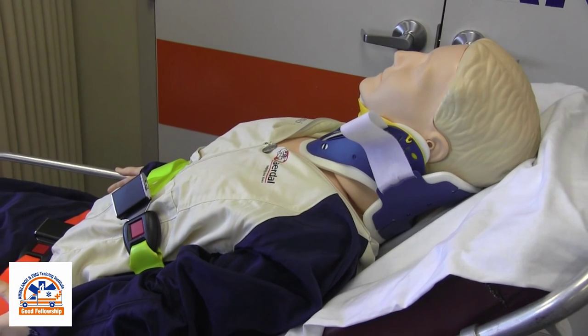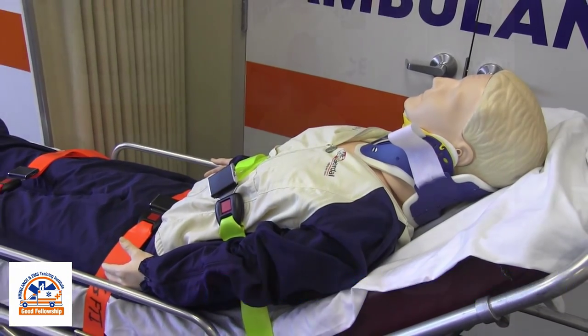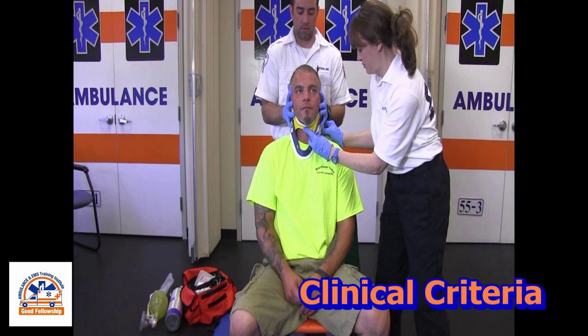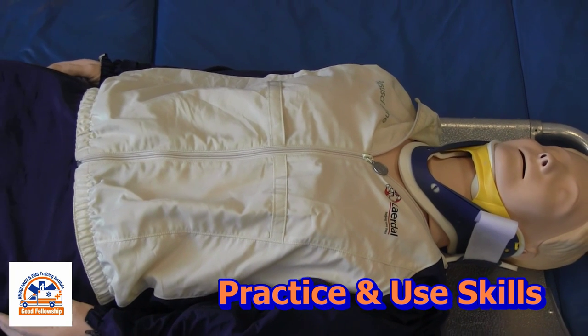To summarize: utilize the philosophy of restriction of spinal motion instead of spinal immobilization. Perform a thorough assessment looking for signs of blunt trauma and mechanism of injury. Know the five clinical criteria for restricting spinal motion. And finally, practice and use the methods of restricting spinal motion.